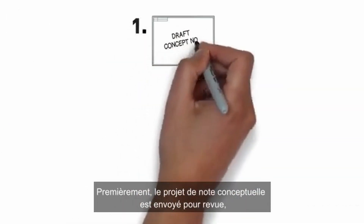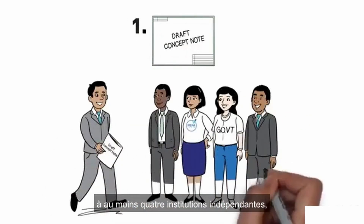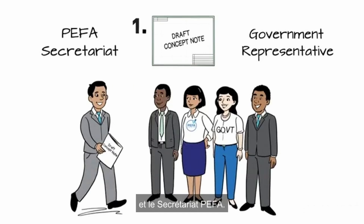First, the draft concept note is submitted for review before the fieldwork begins to at least four independent peer reviewer institutions. One must be the government being assessed and one the PIFA Secretariat.